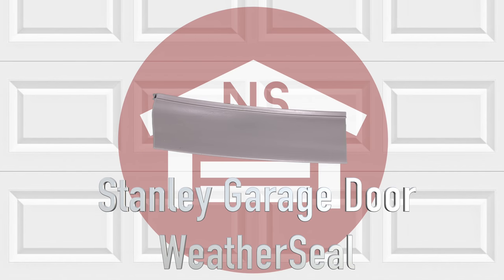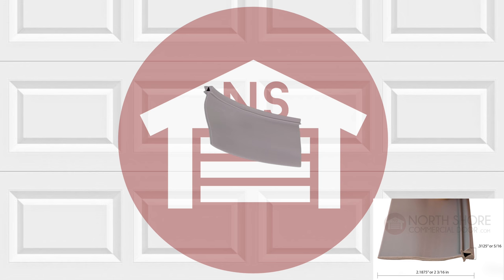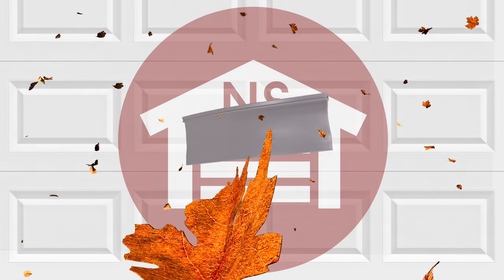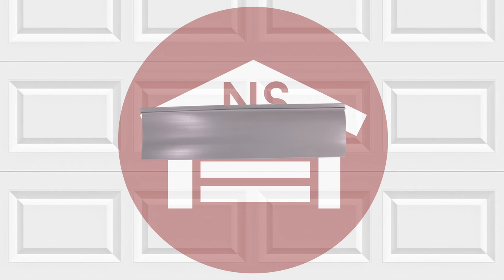The Stanley Garage Door Bottom Weather Seal is specifically made for Stanley Garage Weather Seal Retainers. This weather seal is designed to protect your garage doors from weather extremes and debris, and is made from high quality material that allows the weather strip to stay soft and conform to the floor in extremely high and low temperatures.